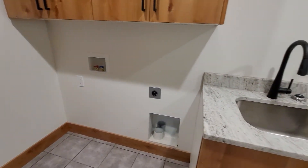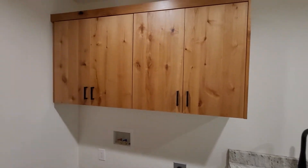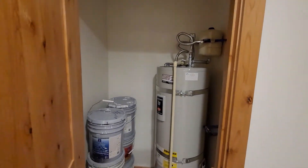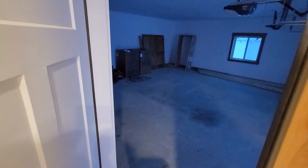Laundry not included, but you do have the sink basin and the upper cabinets. Electric water heater — I believe that's a 40 or 50 gallon, which should be ample for a home of this size. And then back out to the garage here.